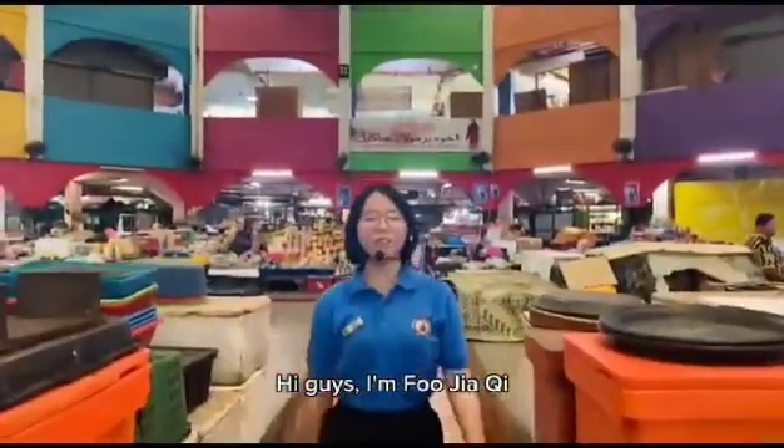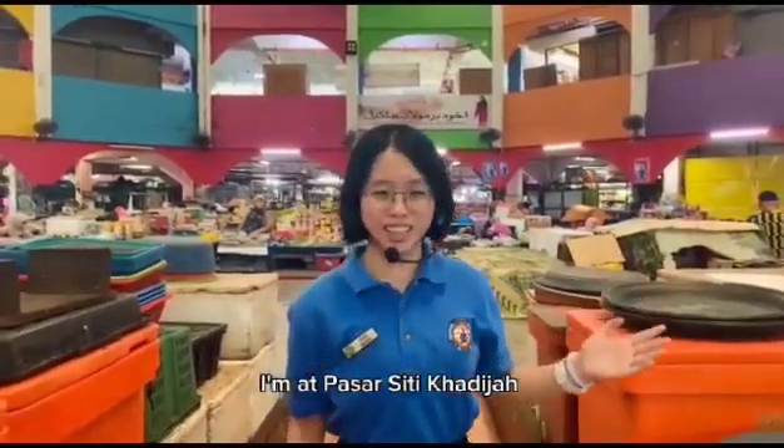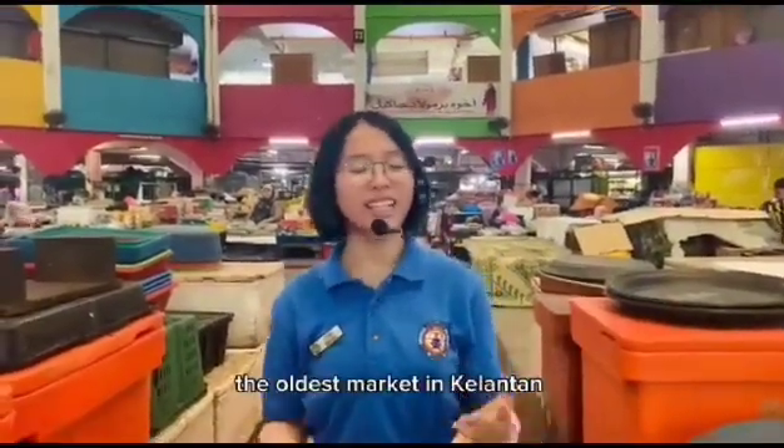Hi guys, I am Fooja Chi. Do you know where I am today? I am at Pasar Besar Kota, the oldest market in Kelantan.